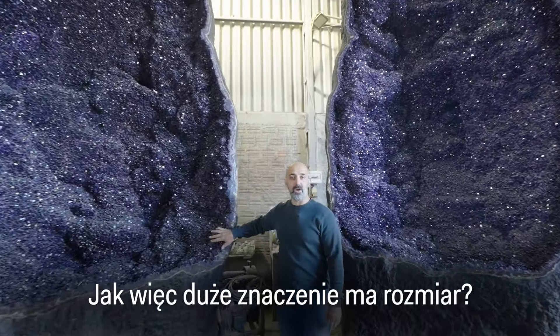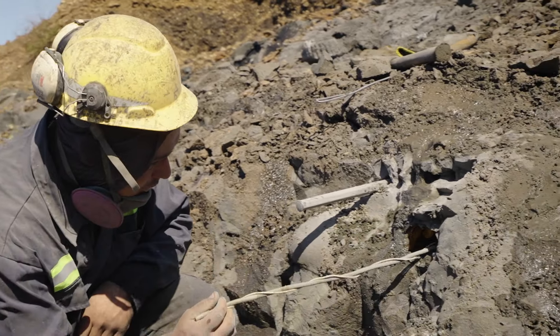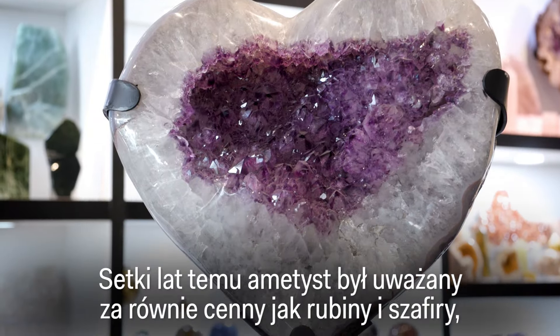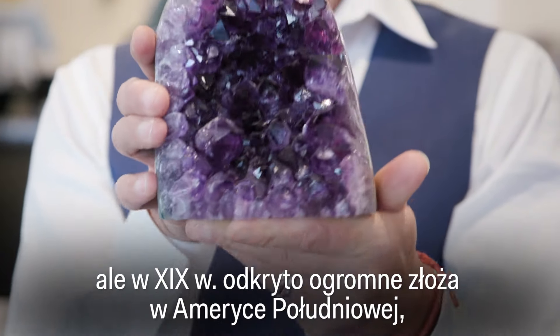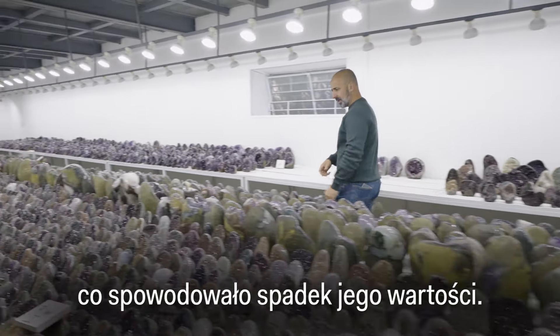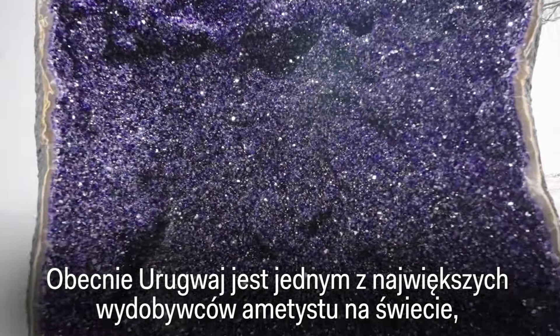How much does size matter, and what else makes amethyst so expensive? Hundreds of years ago, amethyst was considered as valuable as rubies and sapphires. But in the 1800s, massive deposits were discovered in South America, tanking its value. Now Uruguay is one of the most prolific producers of amethyst in the world.